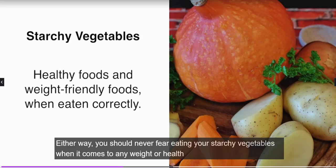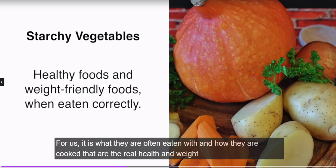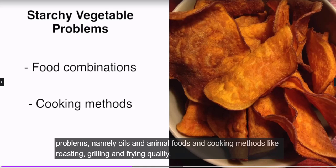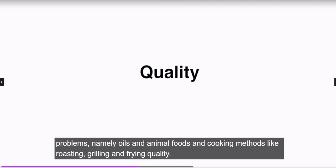Either way, you should never fear eating starchy vegetables when it comes to any weight or health concerns, as they are some of the healthiest and most beneficial foods for us. It is what they are often eaten with and how they are cooked that are the real health and weight problems, namely oils, animal foods, and cooking methods like roasting, grilling, and frying.